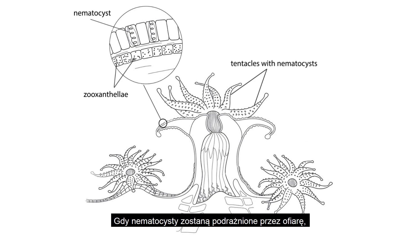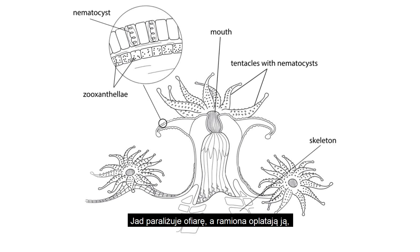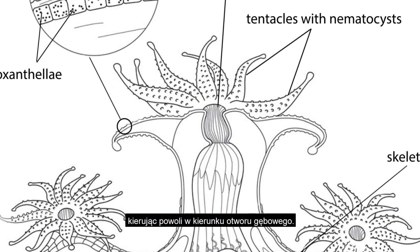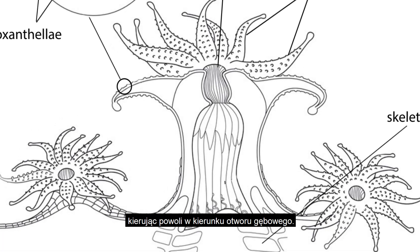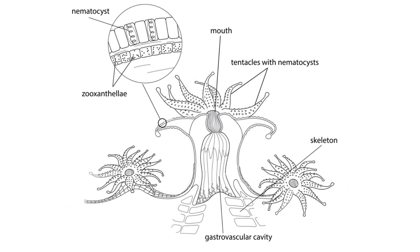Once triggered by the prey, they get discharged and, depending on the nematocysts type, they pierce or adhere to the skin of the prey to inject the poison. Simultaneously, the tentacles wrap the prey so it cannot escape, and then slowly transport the paralyzed prey towards the mouth. Once swallowed, it gets digested and finally absorbed by the coral.